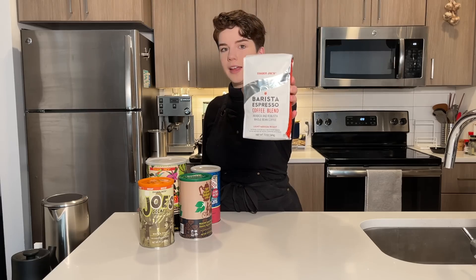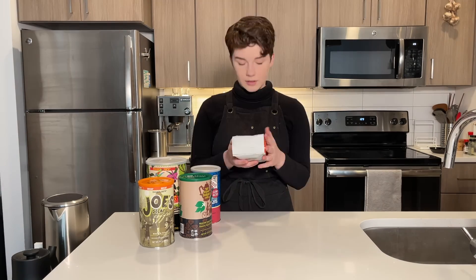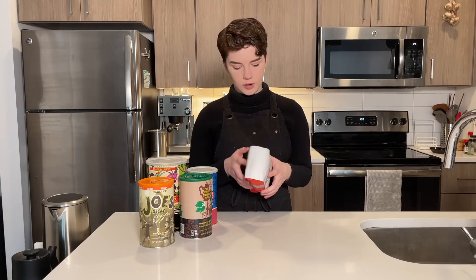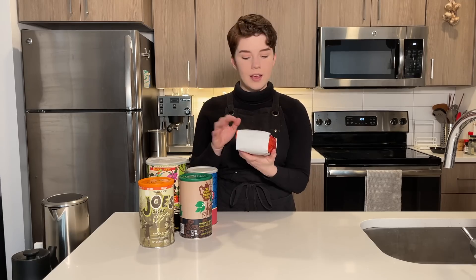The last thing I have, which I'm actually the most excited about, is what they're calling their barista espresso coffee blend. This is a bag, which is different — all the other whole beans are canisters. The packaging looks like something you'd generally find in a specialty store. This is a blend of both Arabica and Robusta beans. I don't have any information on the origins. On the back, it has instructions for either drip coffee or espresso. I'm very excited for this coffee either way.